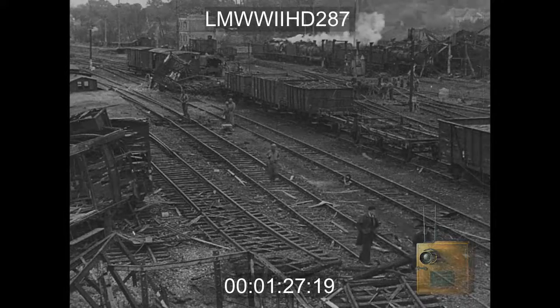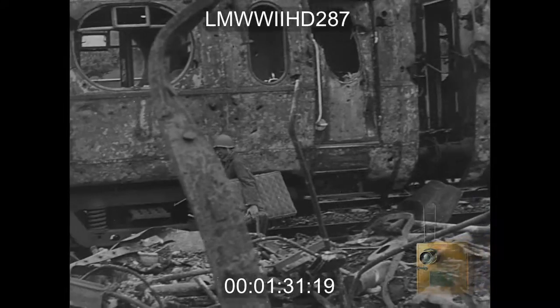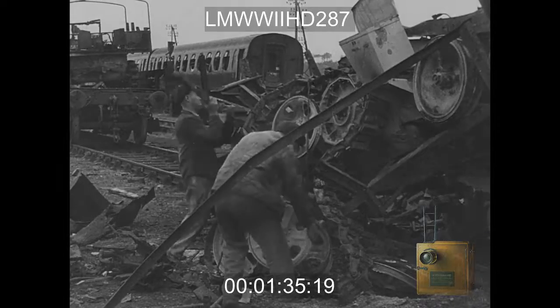The battle-scarred railroad station at Lison, as American engineers aided by Frenchmen repair the yards. Most of the equipment was wrecked by American bombs while Lison was still in German hands.